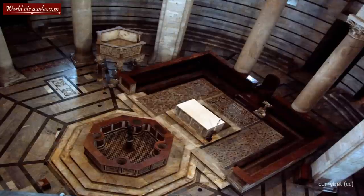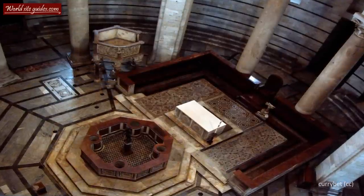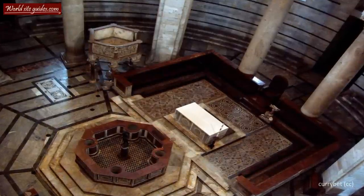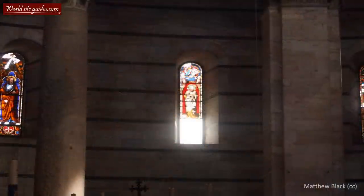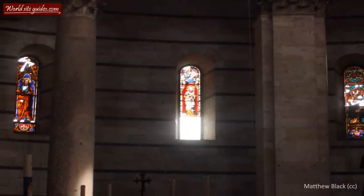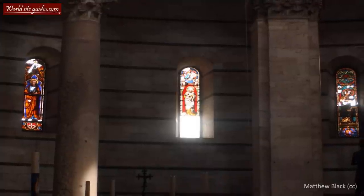The outside of the baptistery is highly decorative, but the same is not true for the inside. You will discover that unlike the cathedral, the baptistery is surprisingly plain and lacks decoration. The few decorative elements that do exist are however extraordinary.